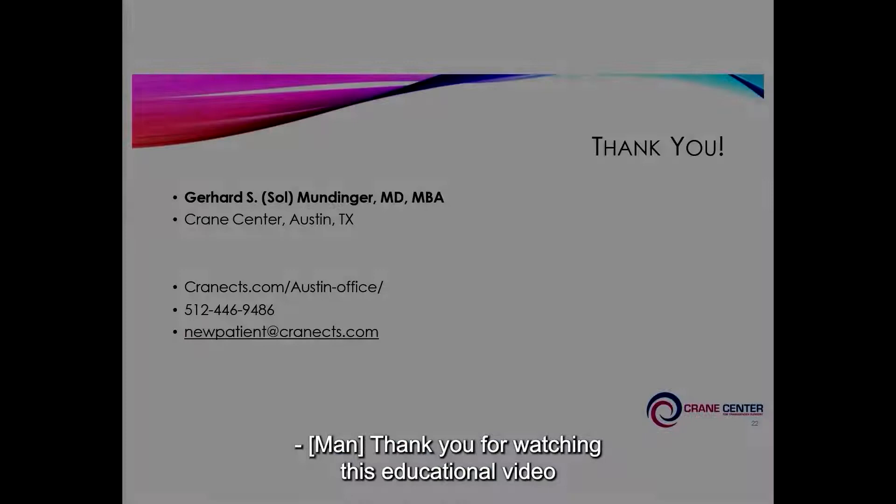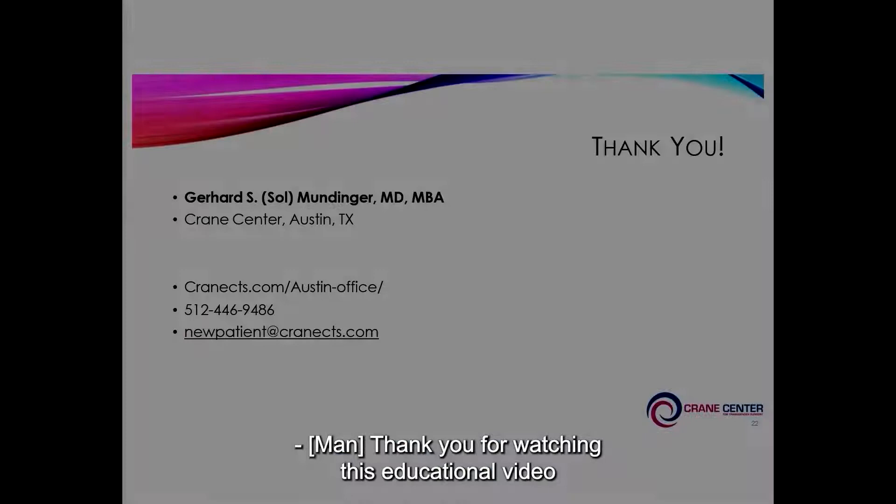Thank you for watching this educational video on facial feminization surgery. Should you have any questions, please contact our office or visit us at cranects.com.